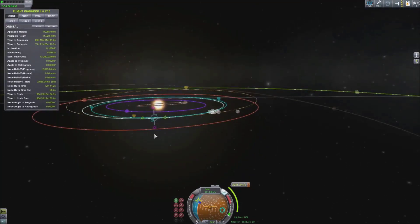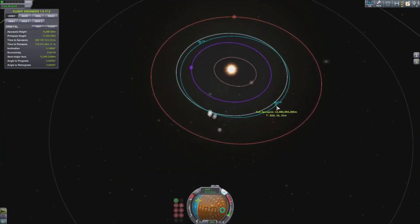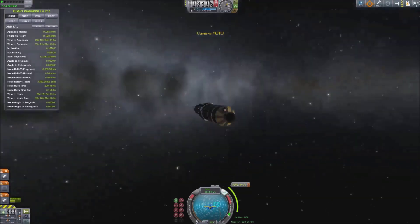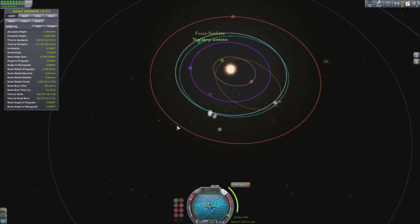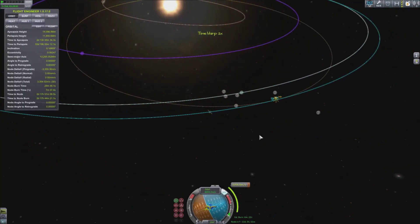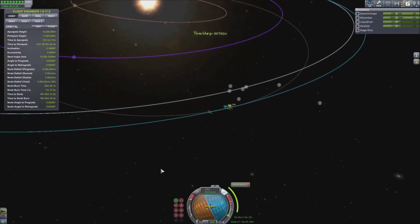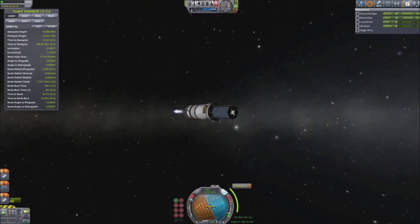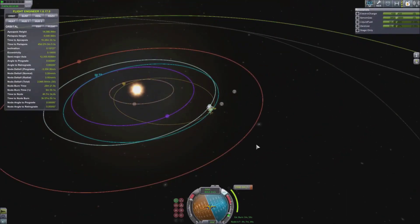However, with a bit of tweaking and a couple of orbits I did actually manage to get an intercept with Duna and an orbital intersect. I would definitely recommend using gravity assists with ion engines, because while the acceleration isn't exactly brilliant, the specific impulse of these things is crazy. Providing you're patient and can handle the burn times, it's amazing what you can achieve.